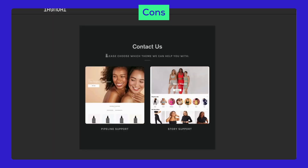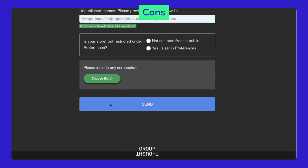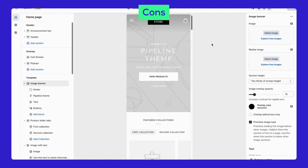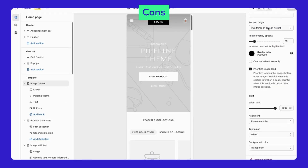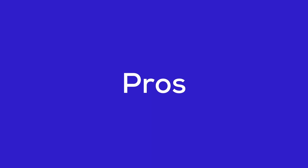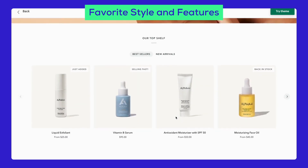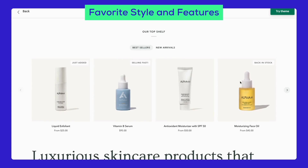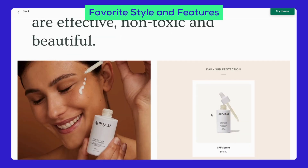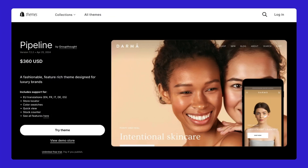One downside of the theme is that it only offers email support, not chat support, which can be inconvenient if you need a quick response. Also, this theme doesn't have many options for mobile responsiveness in the editor, and the mobile speed is not too fast. Still, in my opinion, the pros definitely outweigh the cons. Pipeline's animations are huge pluses, especially in today's market where user experience is key. So if you're looking for a theme that's versatile and visually stunning, Pipeline is a fantastic choice.